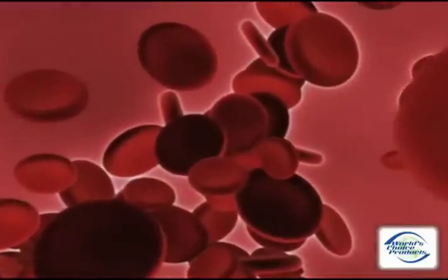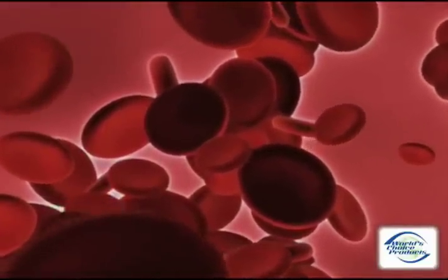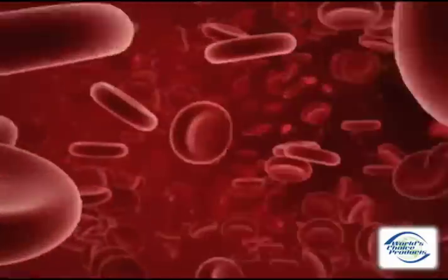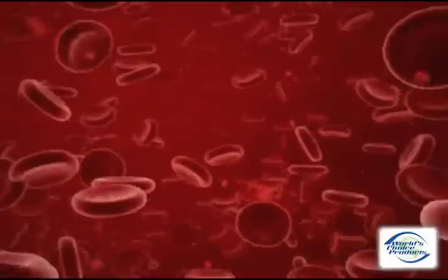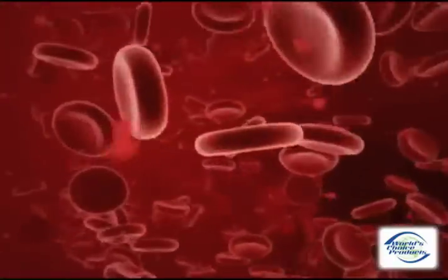8 also helps improve blood circulation. This live blood analysis shows red blood cells clumped together, illustrating slow circulation. After the application of the 8 disc, the cells separate. This results in an increase in circulation, which aids pain relief, increases oxygen, water intake and nutrients.